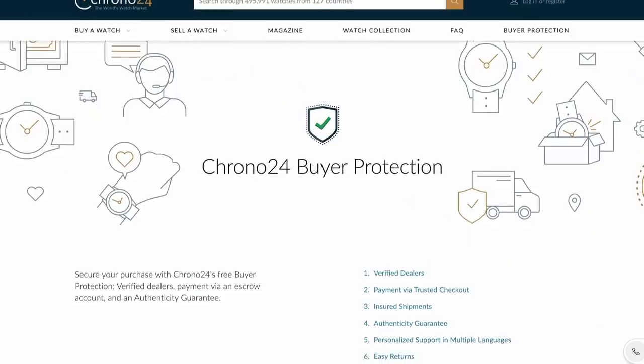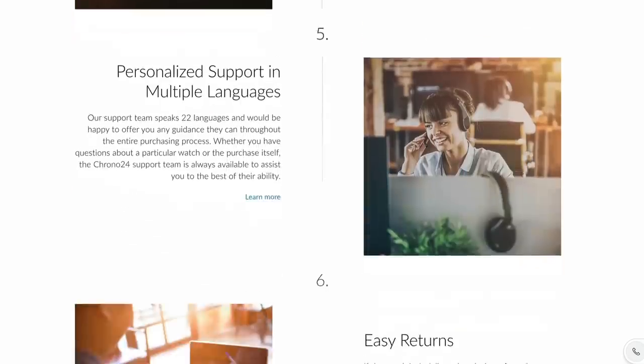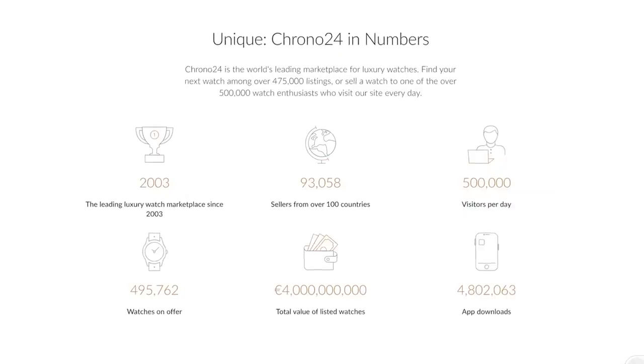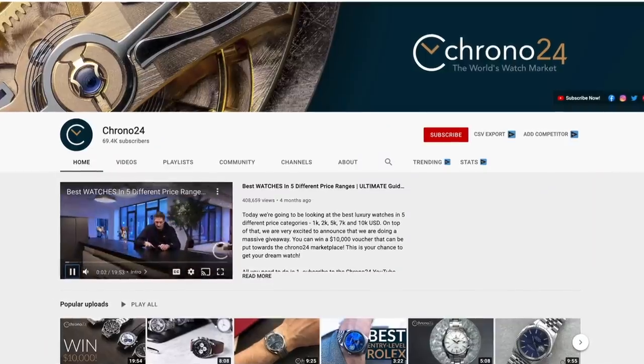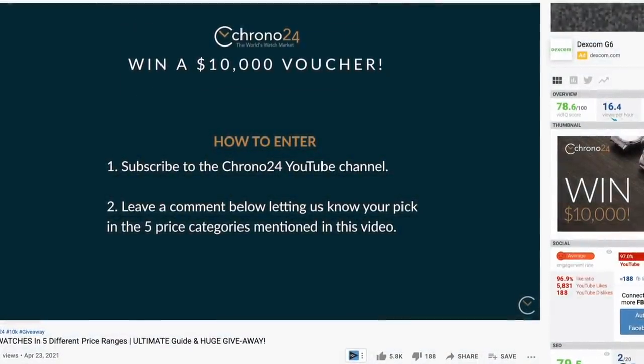If you've never bought a watch online or through an app, it's understandable that you might be a little hesitant, but Chrono24 offers a free buyer protection service which ensures you get what you see online, lets you return the watch to a dealer within 14 days, and fully protects all your transactions. It's simply the most secure way to shop new, pre-owned, and vintage watches from tons of brands including Omega, Rolex, Tudor, and many more. Right now, Chrono24 is running a huge giveaway on their YouTube channel where you can enter to win a $10,000 voucher to use toward your dream watch. Links to the Chrono24 YouTube channel and more are down below in the description.